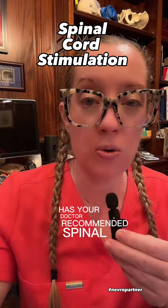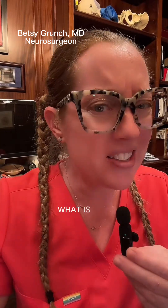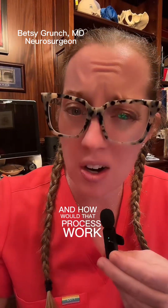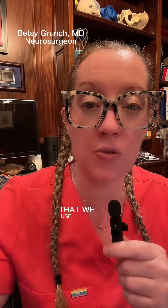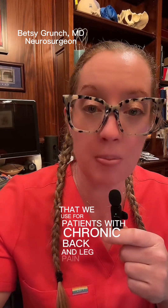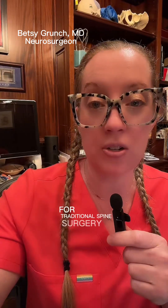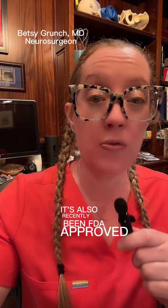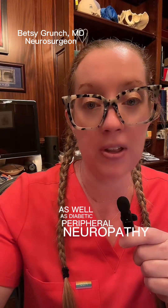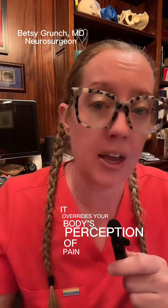Has your doctor recommended spinal cord stimulation as a possible treatment for your chronic pain? SCS, or spinal cord stimulation, is a technology we use for patients with chronic back and leg pain. It's typically done when patients are not a candidate for traditional spine surgery. It's also recently been FDA approved for axial back pain as well as diabetic peripheral neuropathy. How it works is it overrides your body's perception of pain.